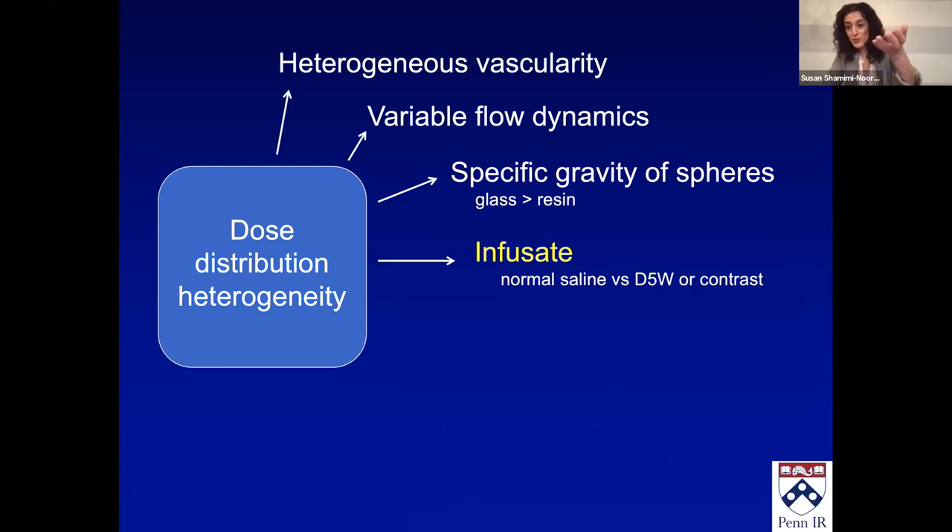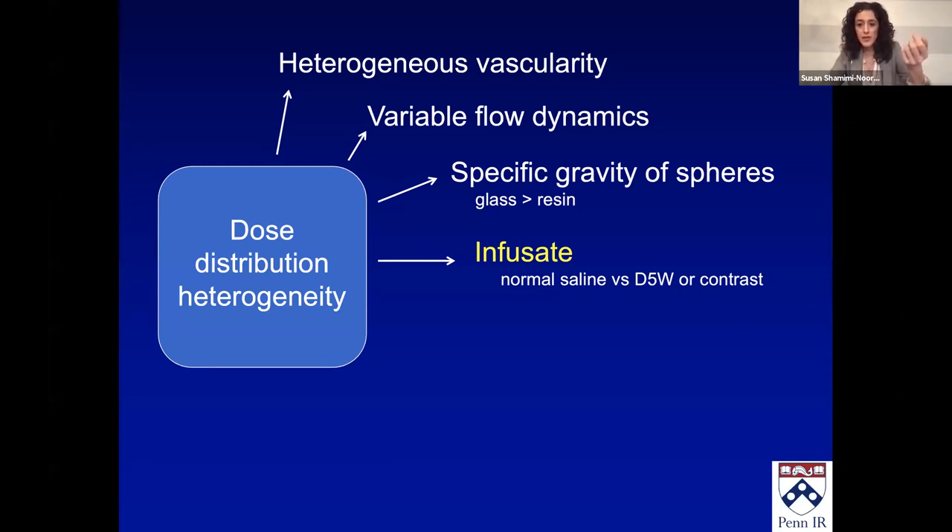The infusate — what we're injecting the beads through — also matters. When these beads first came out, they were injected with water. Water is hypotonic and resulted in a lot of spasm and thrombosis, which didn't allow the full dose to be delivered for resin. Studies show we can get better dose delivery with D5, which is in the IFU for resin, or dilute contrast. For glass, we use saline. With resin, it is recommended not to use ionic solutions like saline because yttrium attaches to the resin matrix through an ionic exchange system, and in theory there could be more leaching with ionic solutions.